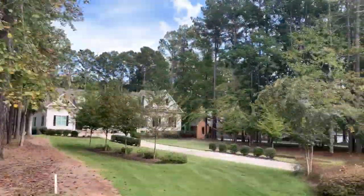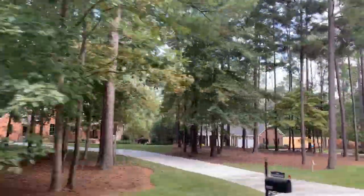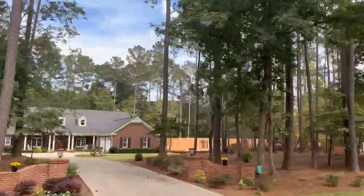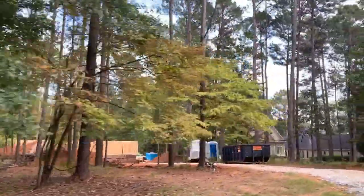Our next collection of homes are interior lots that line the eighth fairway of the golf course. Lot sizes typically range from six-tenths of an acre and up. As we see here, more new construction — maybe for someone's new golf retirement home.